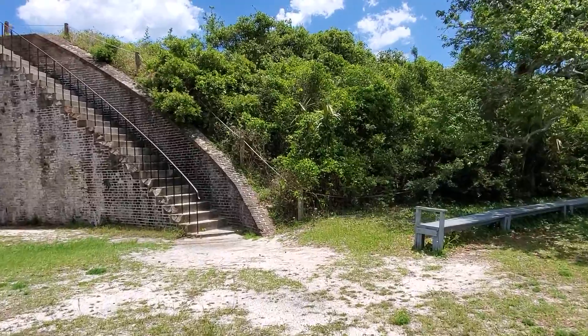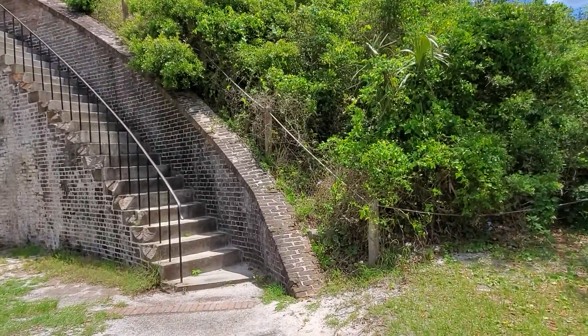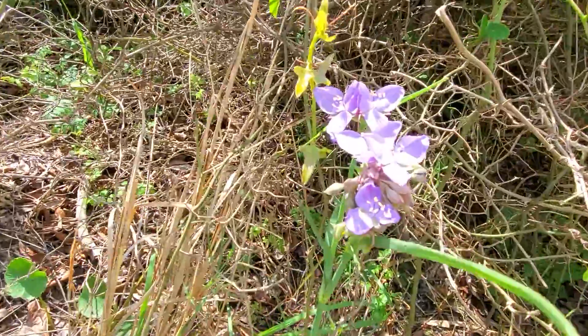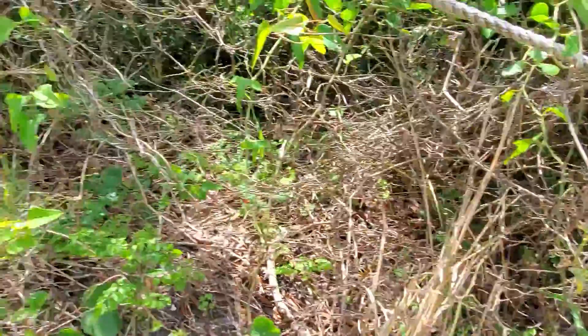The mockingbirds are going insane. There are some pretty flowers. Beautiful — nature is awesome.